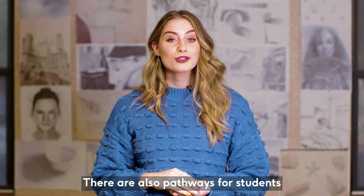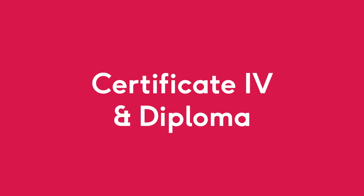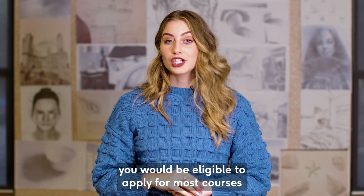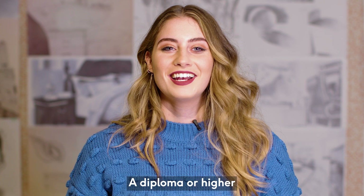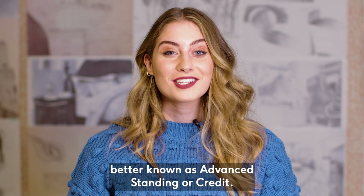There are also pathways for students with TAFE qualifications or for those who show a particular interest in a certain area of study. If you have completed a Certificate IV through a registered training organisation and can demonstrate English language competency, you would be eligible to apply for most courses at Murdoch University to a selection rank of 70. A diploma or higher through a registered training organisation will also meet admission requirements into Murdoch University. You may also be eligible for some time off your degree, better known as advanced standing or credit.